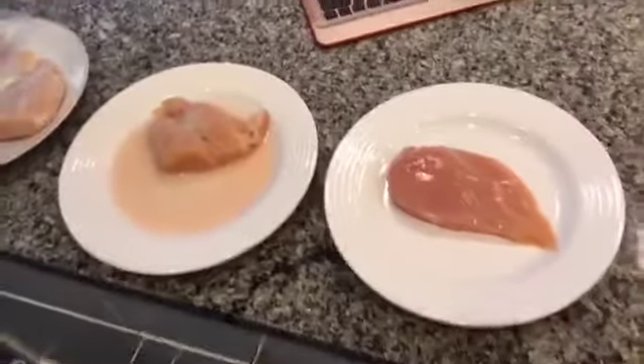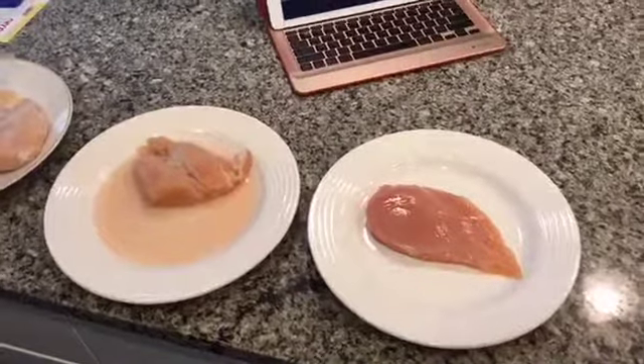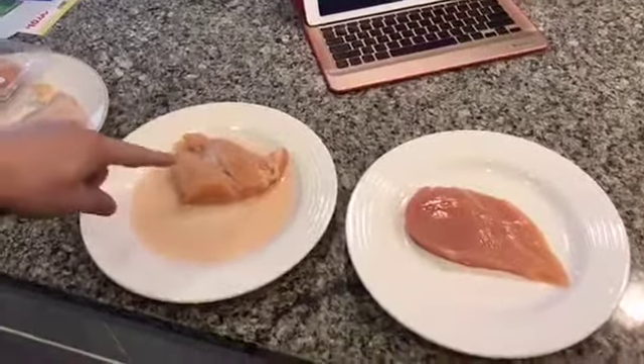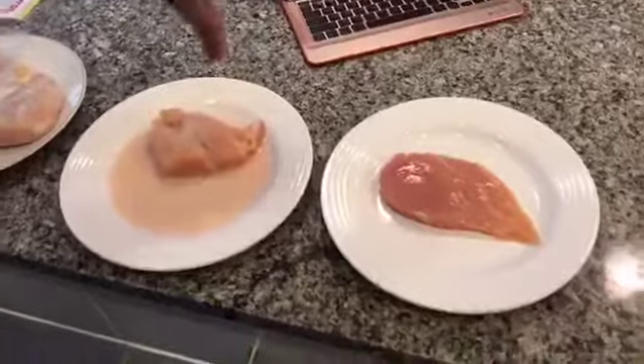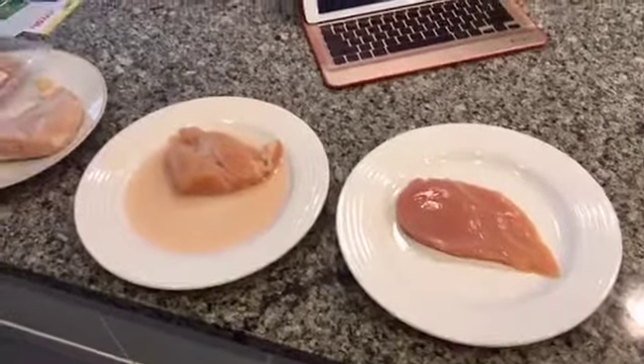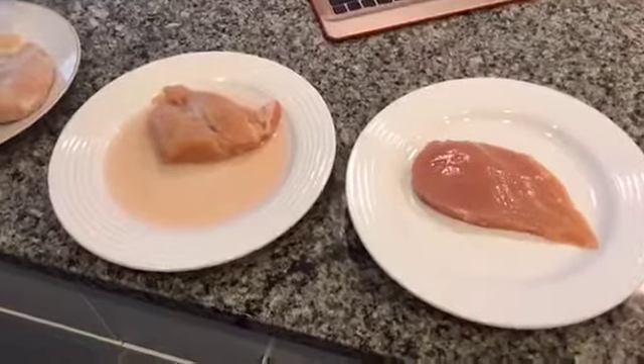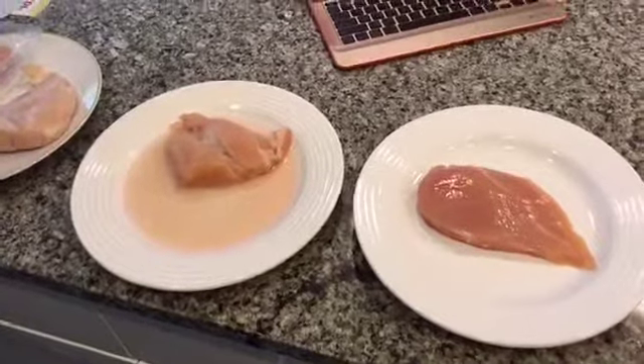So the one thing that we want to highlight — on the right you're looking at the Murray's chicken breast, on the left you're looking at commercial chicken. We thawed them overnight to see the comparison. And I gotta tell you, I knew it would be bad, but I didn't know it would be this bad. Look at all that water. That is brutal.